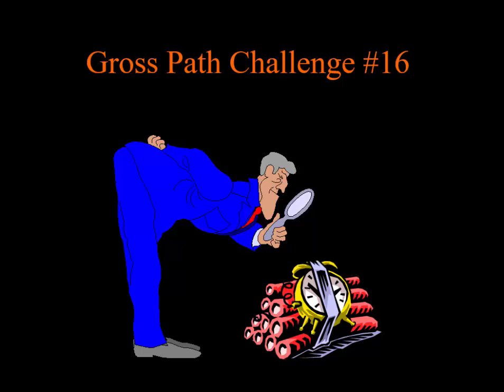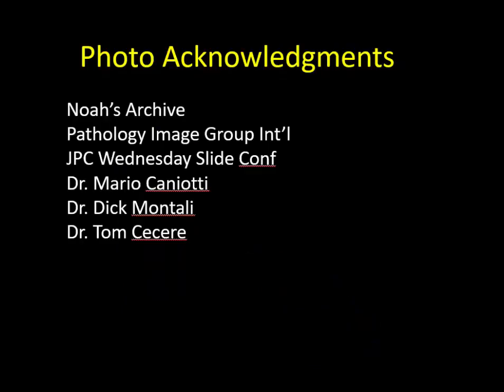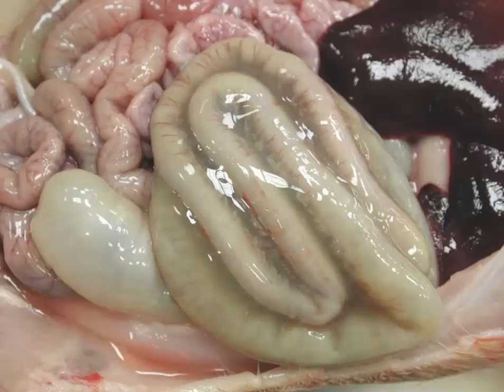Good morning. It's Friday, and it's Bruce Williams. So it's time for another Gross Path Challenge. This one is number 16. As I do at the beginning of all of my lectures, I want to thank my friends and colleagues who have provided me their images over the years, either through online collections or directly, which allow me to put my lectures and these little quizzes together. Go ahead and get out your pens and papers. Let's have a little fun.